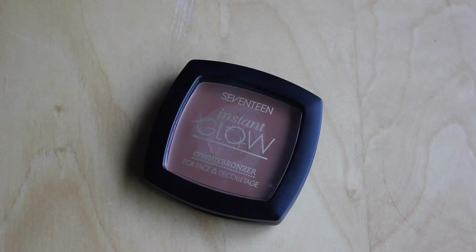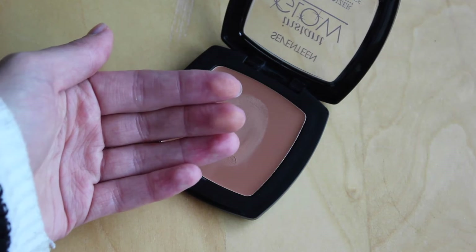Moving on to bronzer — I've been trying out the 17 Instant Glow Cream Bronzer. This has been my first ever cream bronzer and I slightly freaked out when I first received it. Cream products are out of my comfort zone, but I've actually really got on with this more than I thought. I took the time one day to just go for it. I also thought the color might be too light for me, but it actually works on my skin tone quite well — though if I get more of a tan it probably won't work as well.